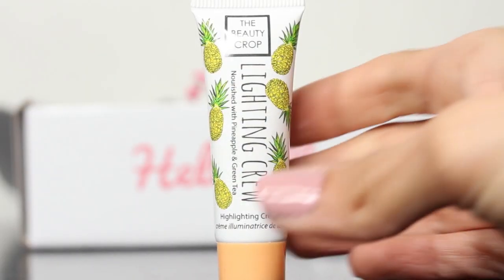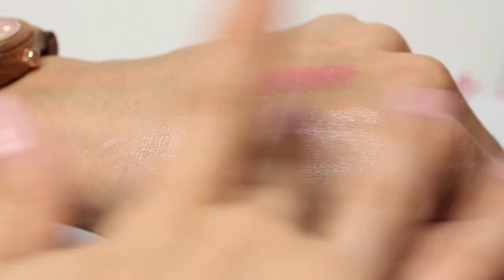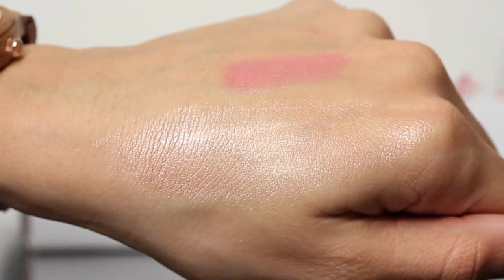Item number three is the Beauty Crop Lightning Crew Highlighting Cream — full size, $16 value. It's an oil-free, lightweight highlighting cream that adds a healthy, luminous glow. Oh my goodness, this is beautiful — it leaves quite the glow. I am interested in using this. I'll put this on my cheeks and glow throughout the day.